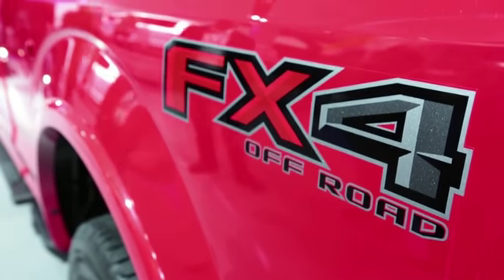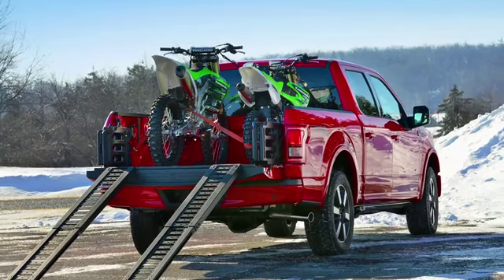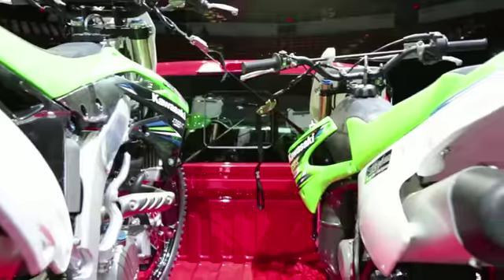Here's another cool bed feature. Let's say you have some dirt bikes — there are now a pair of telescoping ramps that connect to the tailgate and store in the bed.